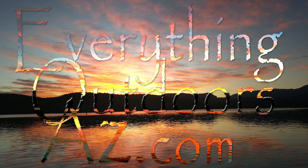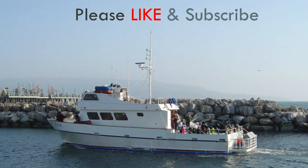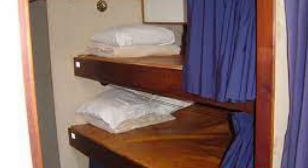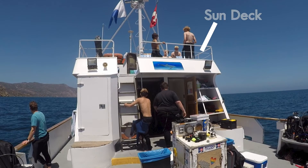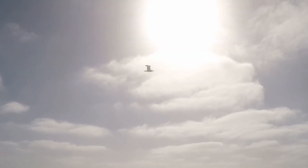Welcome to this episode of Everything Outdoors AZ. Today we're going to be on the Pacific Star dive boat. It's a 65-foot, 22-foot-wide dive boat dedicated for diving. It's got room for 24 divers and four crew members. Bunk access is to the right, heads down below — you've got spacious bunks. It's a great boat. Inside, the door to the left is the galley — it's a wet galley, meaning you can go in here with your wet clothes on and eat. On top is a sun deck to relax, catch some rays, and enjoy the time. Let's take a quick walk around the boat on our drive out to Catalina.